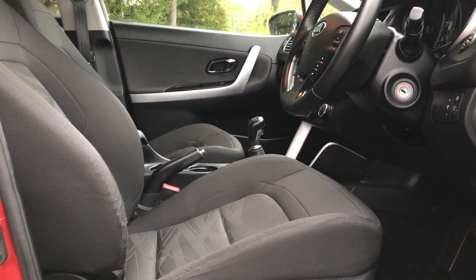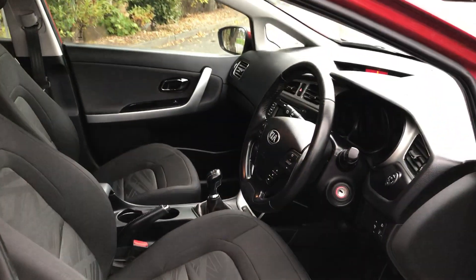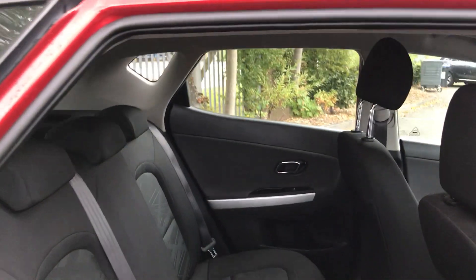Plenty of headroom, bags of legroom — a practical family car as well. There's also an Isofix connection for child seats in the back.